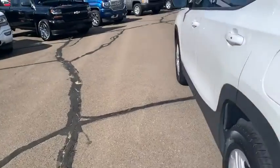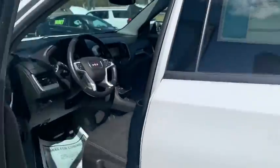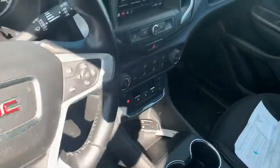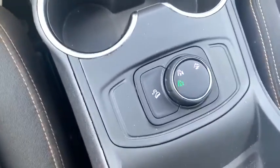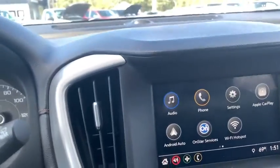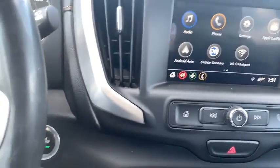Let me go ahead and show you the front. It does have the controls in the console which you can use to switch between all-wheel drive and two-wheel drive. You can see here it does have the infotainment center — we do get Apple CarPlay and Android Auto, meaning you connect your phone to it and everything on your phone will pair up and connect right there.